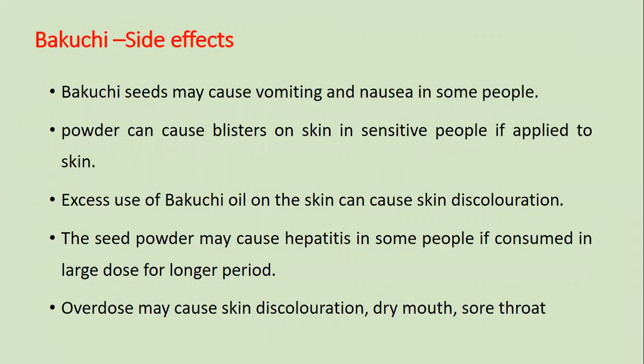Side effects of Bakuchi: Seeds may cause vomiting and nausea in some people. Powder can cause blisters on skin in sensitive people if applied directly on skin. Excessive use of Bakuchi oil on the skin can cause skin discoloration. The seed powder may cause hepatitis in some people if consumed in large doses for a longer period. Overdose may also cause dry mouth and sore throat.